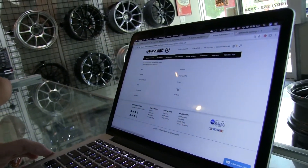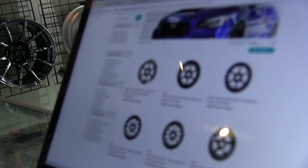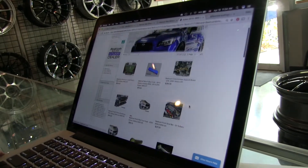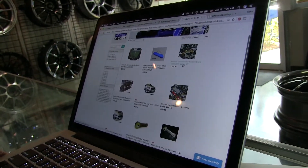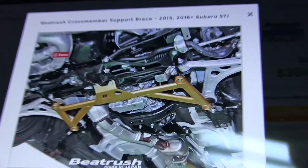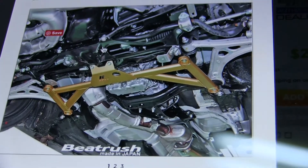We're going to the WRX STI page to look under Beat Rush. This is pretty much everything Beat Rush offers for the new STI. One of the pieces here is the cross-member support brace — it goes under your car, connects the two front arms as one solid piece. It's a really nice, high-quality piece that's definitely going to help stiffen the chassis.